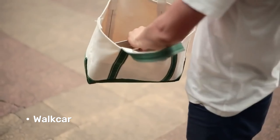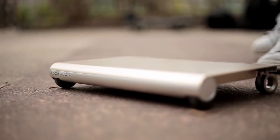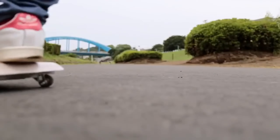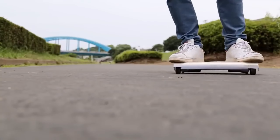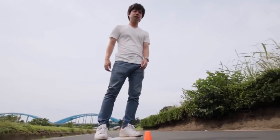Walk Car. Imagine a world where your daily commute doesn't involve squeezing onto a crowded bus or battling rush hour traffic. Instead, you effortlessly glide along sidewalks on a vehicle that folds up neatly and fits in your backpack.